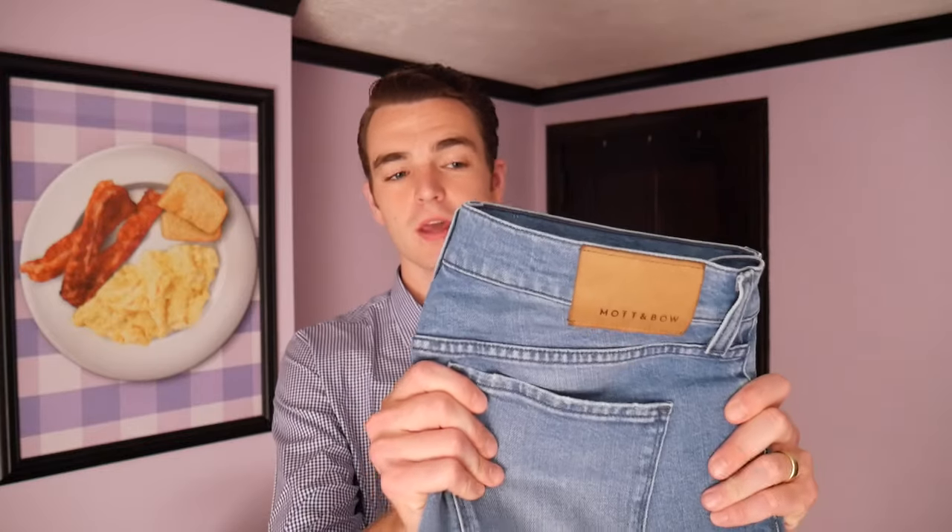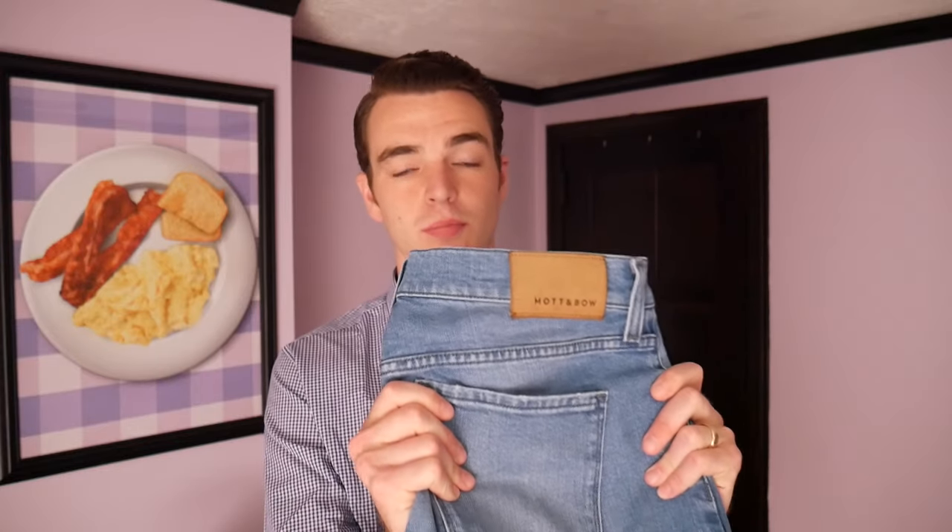Hey gents, today we're going to be taking a look at the Wooster Jean from Mott & Bow in the light blue wash. This is their brand new wash in their dynamic stretch denim, which is very interesting.